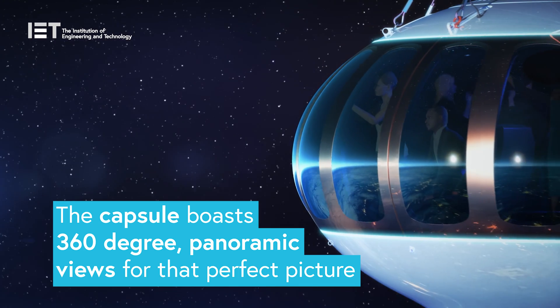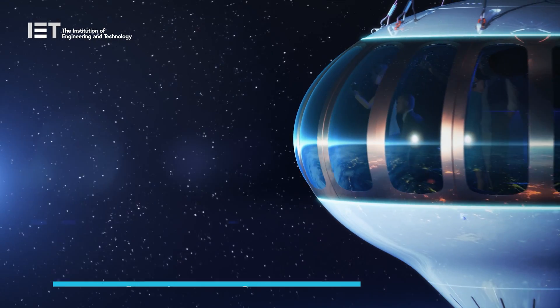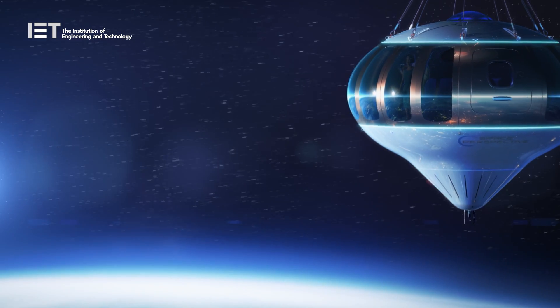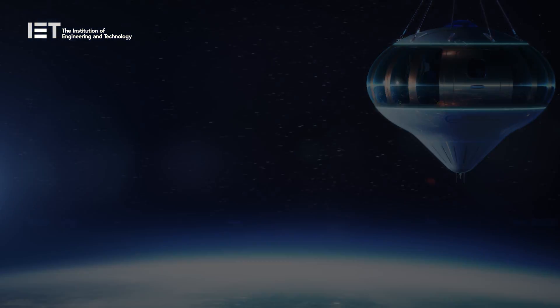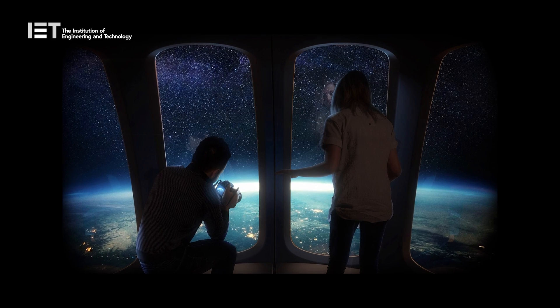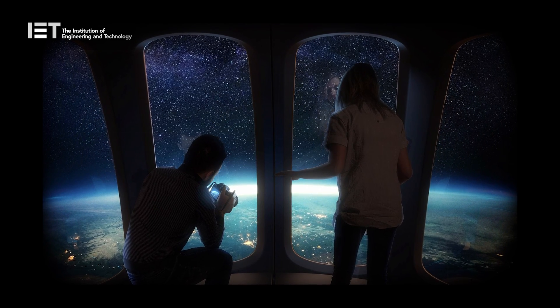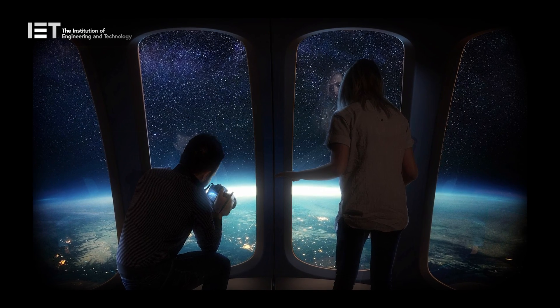Passenger experience was at the forefront of the design, taking into consideration all of the different elements that would make the experience not just memorable, but truly comfortable. The capsule boasts 360-degree unobstructed views, with plenty of space for passengers to move around during their journey.